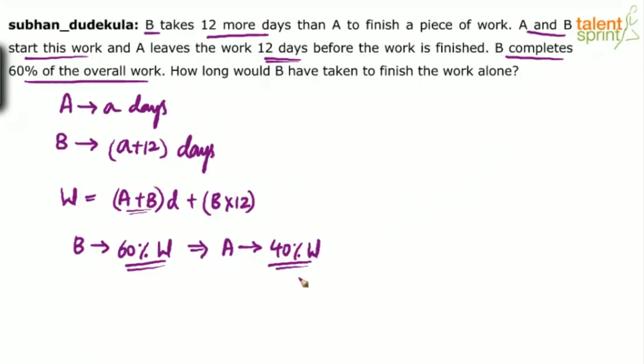B has done 60% of the overall work. So from the total work, B has done 60% and A will do the remaining 40%. Now, if B takes A plus 12 days to do the whole work, how much time will B take to do 60% of the work?